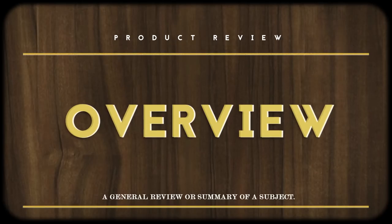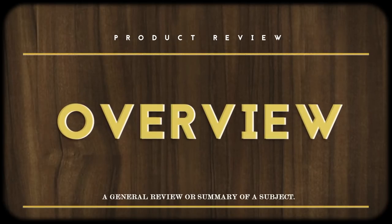Hey everybody, welcome back to another product review. This time around I'm taking a look at Goldmine's Essential Guide to Record Collecting by Dave Thompson from 2017. Full disclosure, Goldmine sent me this free of charge for me to review, but remember that my opinions are my own.